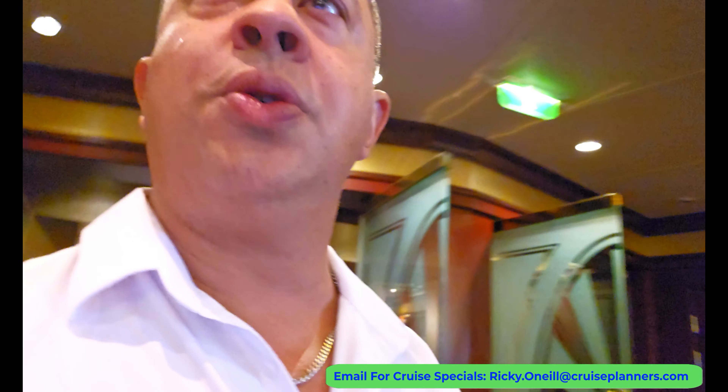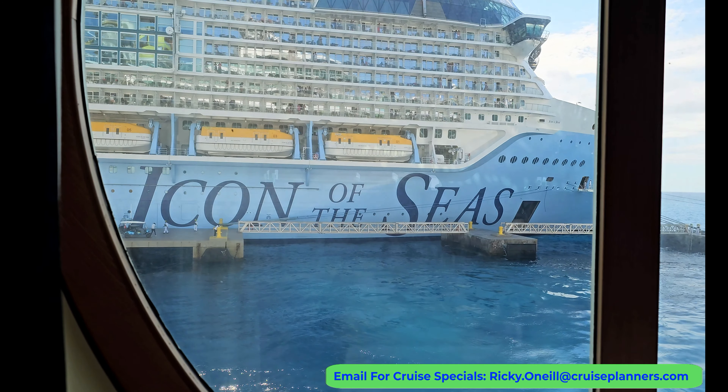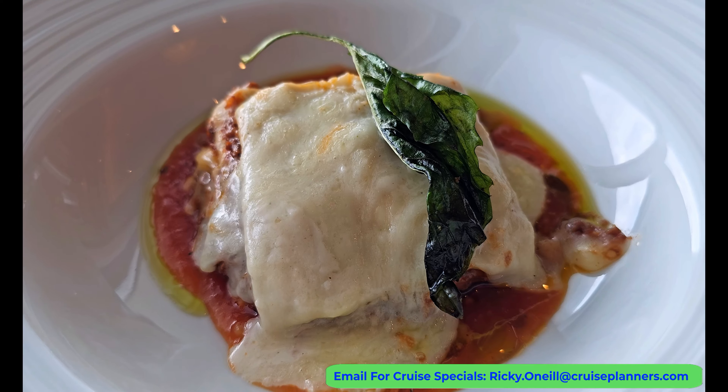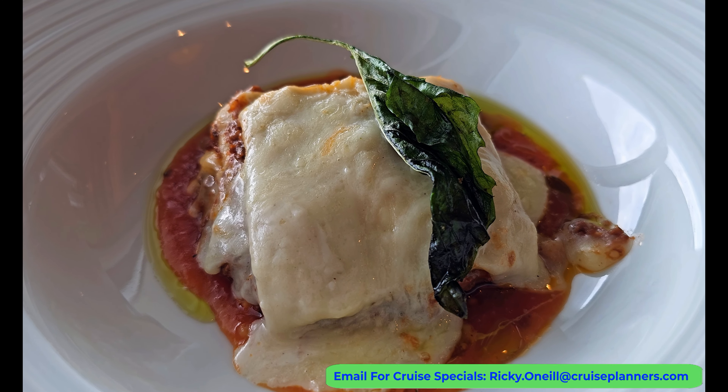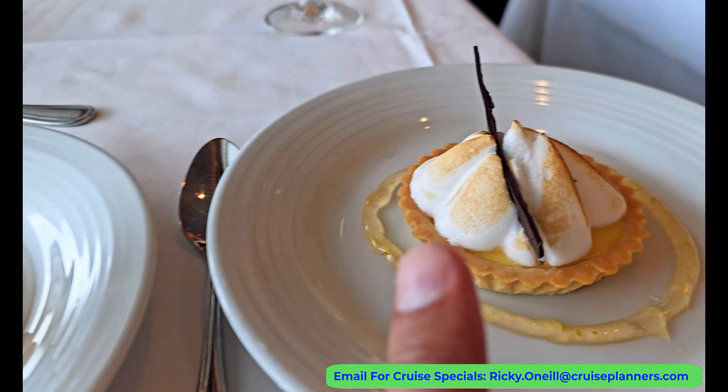Night two of dinner at the dining room — what a cool view. Today's theme was a taste of Italy. I went with lasagna which was pretty decent. For dessert there was a lemon tart and tiramisu.